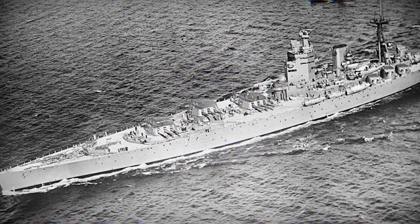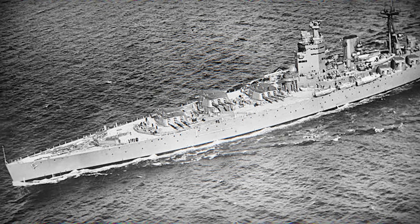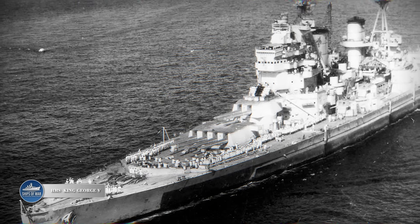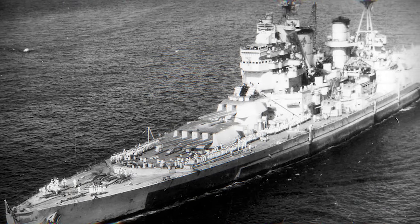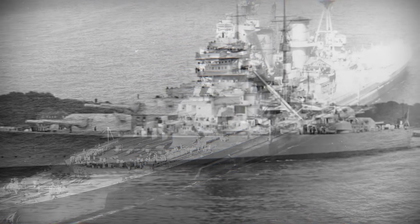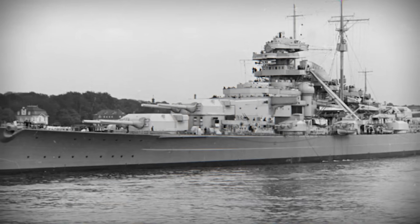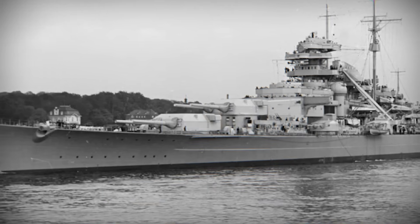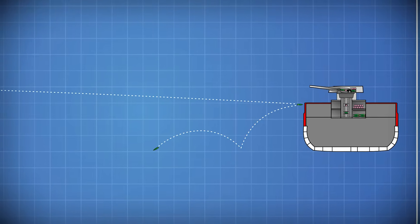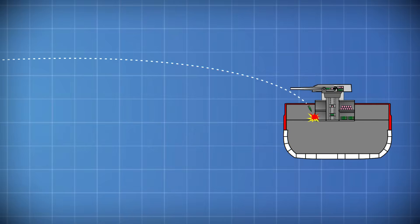As battleships grew larger, designers faced an unavoidable truth: they could not armor everything on the ship. The solution was the all-or-nothing scheme. Instead of spreading medium-thickness armor across the entire hull, designers concentrated the thickest armor around vital areas such as magazines and machinery. Everything else was left lightly protected or completely unarmored. The United States Navy perfected this concept. Ships like USS Nevada and later classes were designed so that anything essential to survival and combat was heavily protected, while non-essential areas were considered expendable. This worked well against shells fired at typical battle ranges. If a shell struck outside the armored citadel, damage could often be absorbed. If it struck inside, armor was expected to stop it — at least, that was the theory.